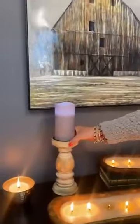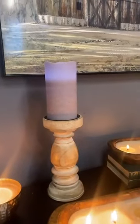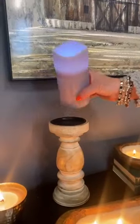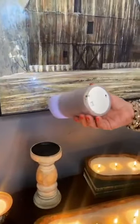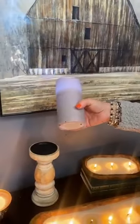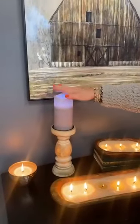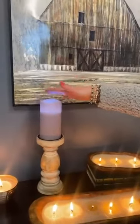Over here we have another mango wood candle holder — this one is washed a little bit more of a traditional look. We are featuring one of our LED candles. These are wax candles that are LED, so they are battery powered and on an automatic timer. They'll stay on for six hours and then automatically go off. These are a great alternative to burning candles and they still look great.